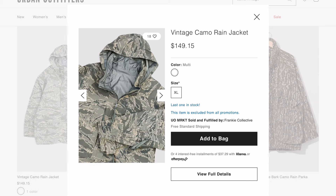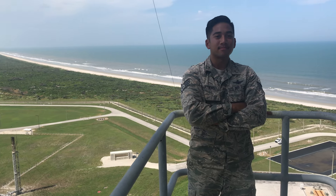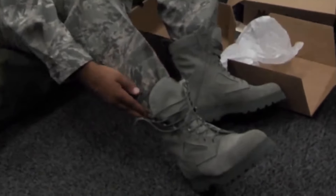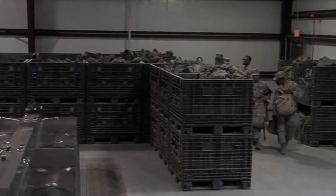They have a vintage ABU rain jacket, extra large, selling for 150 bucks. The ABU was phased out of the Air Force in 2019. This is something that got issued to me — I literally received this in Air Force basic training back in 2011, and I can promise you it is not 150 dollars.